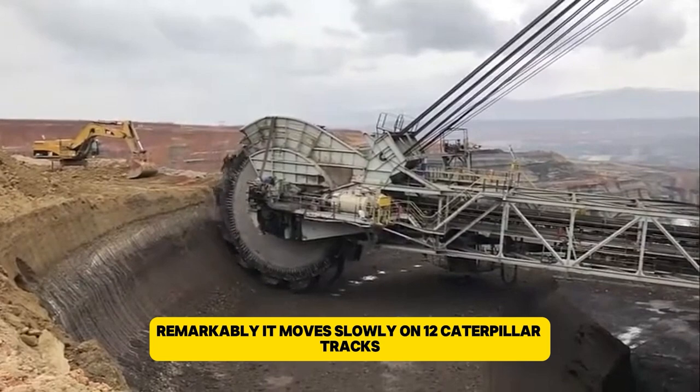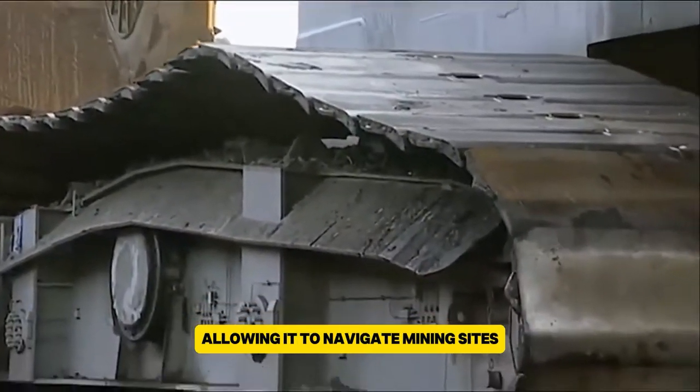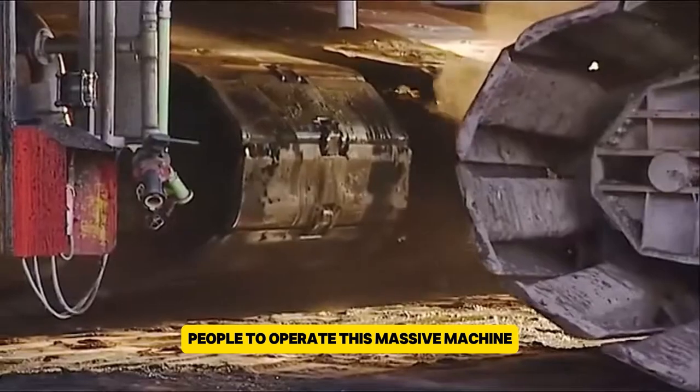Remarkably, the Bagger 293 moves slowly on 12 caterpillar tracks, allowing it to navigate mining sites without needing to be taken apart. Despite its enormous size, it only takes five people to operate this massive machine.